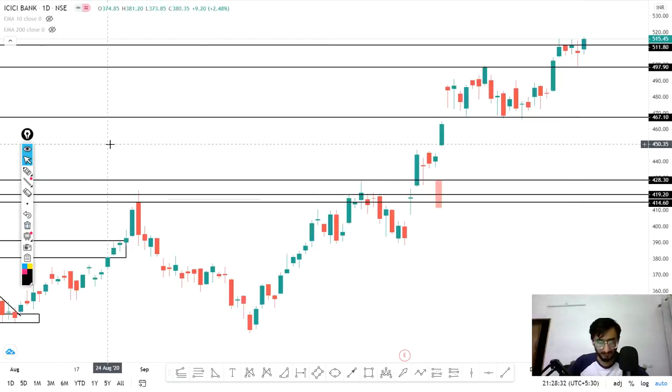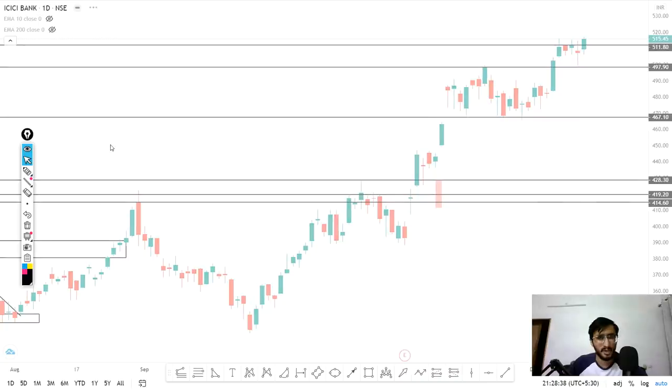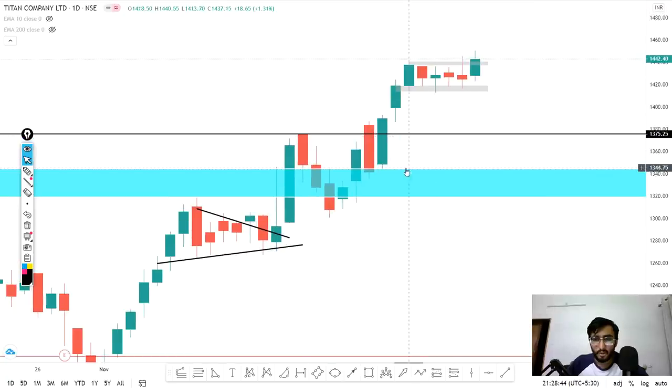The next stock is Titan. If you look at the chart, you can see a strong up move. After the strong up move, there were 1st, 2nd, 3rd, 4th, 5th, and 6th trading sessions of consolidation, and then a breakout was given on Friday's trading session. The stock is almost trading at 1442. We can initiate a buy if it opens gap up at the 1442 level.